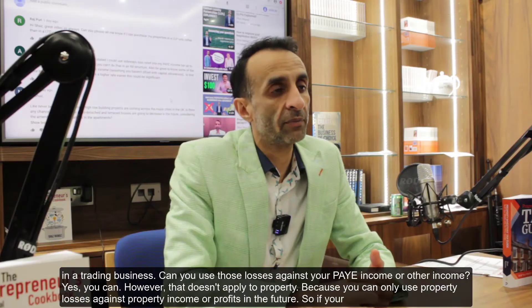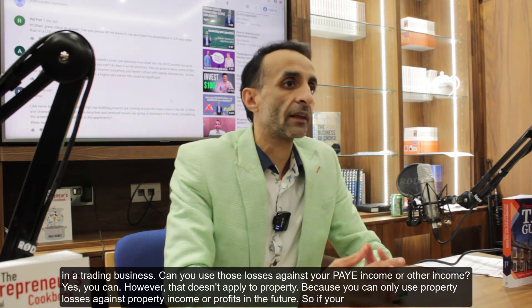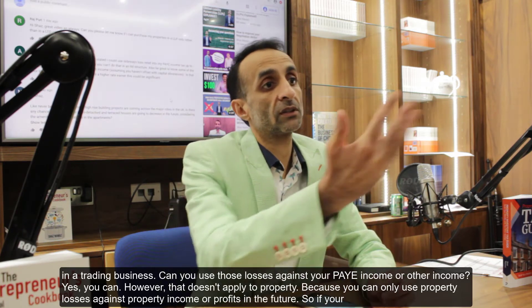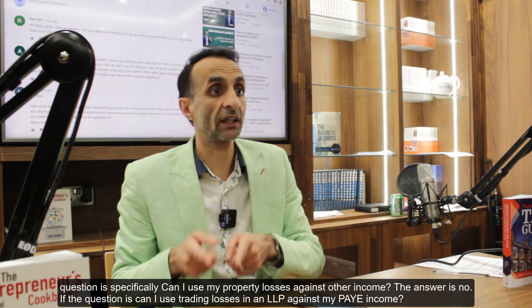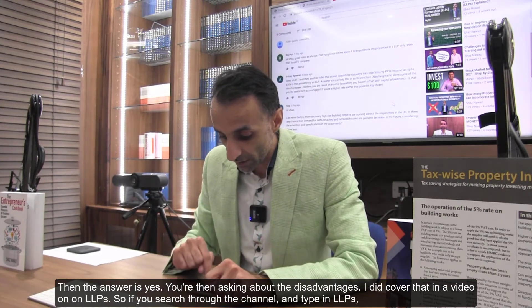The same applies in reverse: if the LLP makes losses in a trading business, can you use those losses against your PAYE income or other income? Yes you can. However, that does not apply to property — you can only use property losses against property income or profits in the future. So if the question is specifically whether you can use property losses against other income, the answer is no. If the question is whether you can use trading losses in an LLP against your PAYE income, the answer is yes.